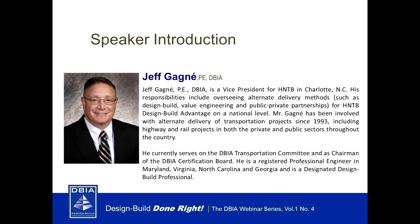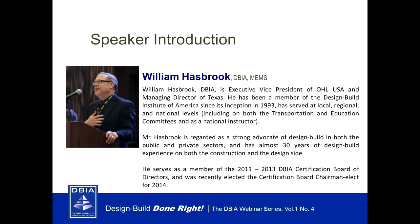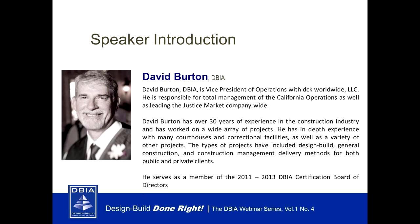Mr. Gagne has been involved with alternate delivery of transportation projects for over 20 years. He is a registered engineer and DBIA professional and also serves on the DBIA transportation committee. Our second presenter will be the vice chair of the certification board, William Hasbrook. Mr. Hasbrook has been a member of DBIA since its inception in 1993 and is also a DBIA professional.